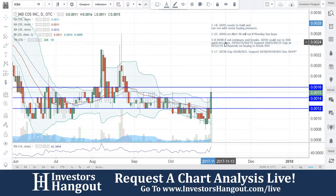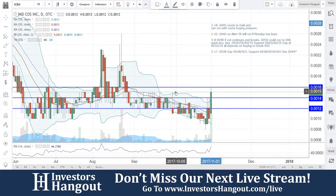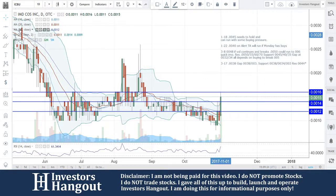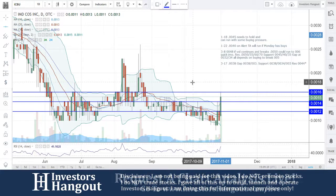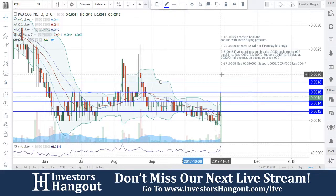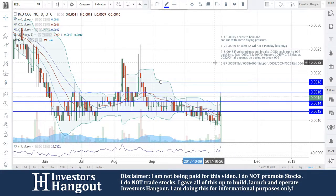Currently hitting at 0.0015. You guys do have a little bit of a resistance level there. The major resistance levels going across are 0.0015, 0.0016, and 0.0018 — I like to keep it on every two even numbers in my opinion. Right now, 32 million shares have traded so far today, with an average volume of 5 million for the last 20 days, setting up here for a move in my personal opinion.